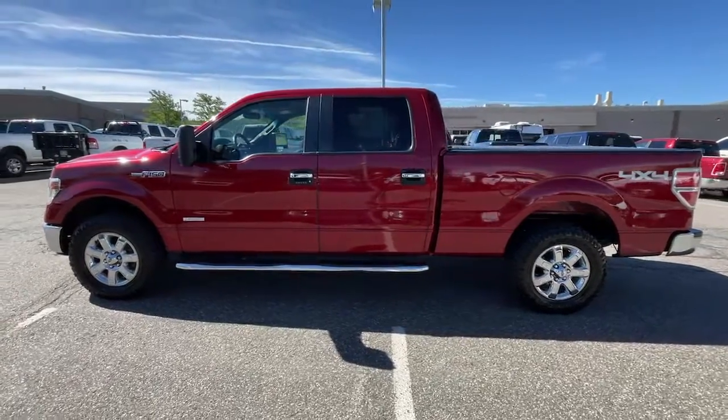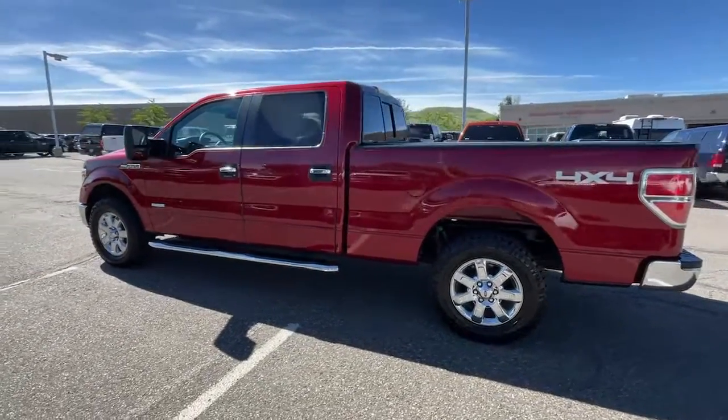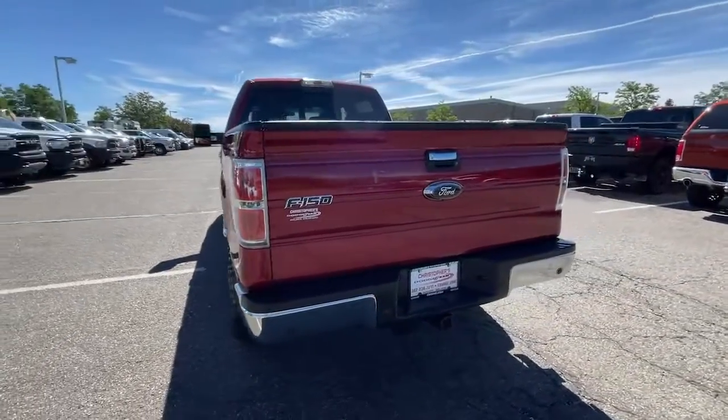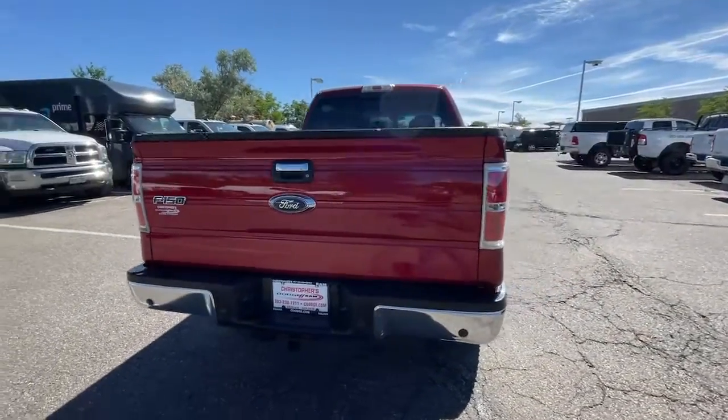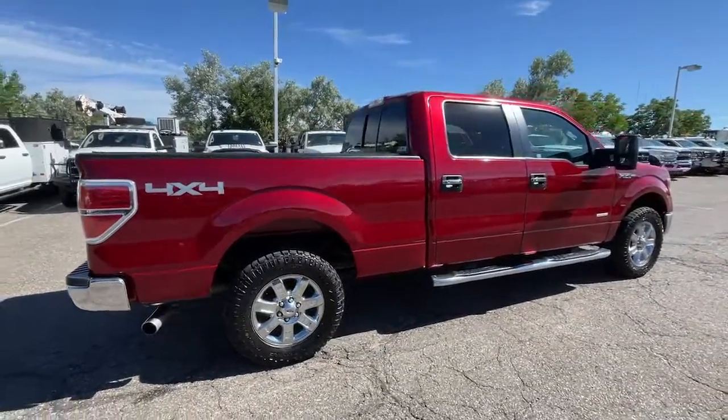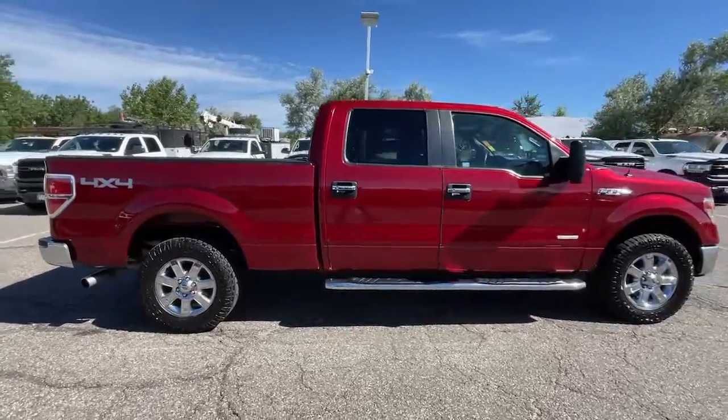Picture yourself in the 2014 Ford F-150. With less than 120,000 miles on the odometer, this vehicle stands out from the rest. This rugged F-150 is ready for work, off-roading, or a little R&R.